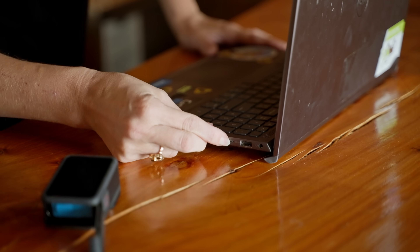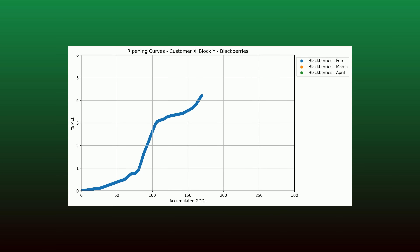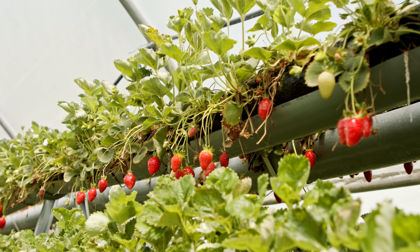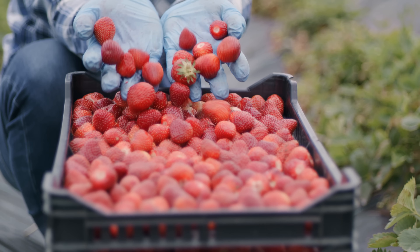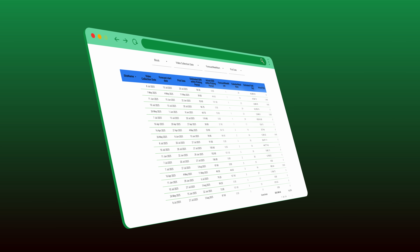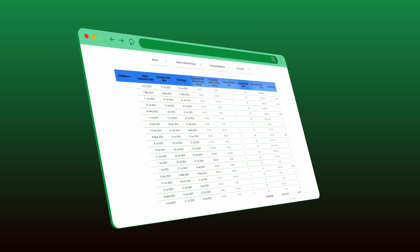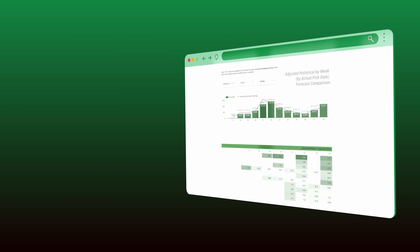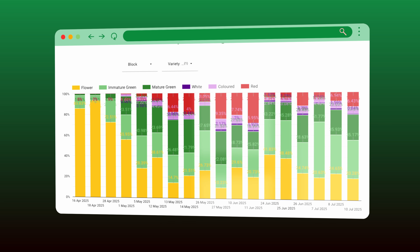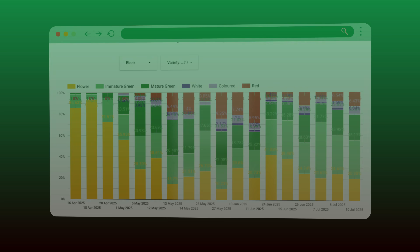For forecasting, we don't just use historical data. We look at the ripening curves of the fruit itself. We track a strawberry from a flower all the way through to a pickable fruit and look at how long that takes in each stage. We don't do that against calendar days — we do it against growing degree days, so how many heat units the plant can grow within each day, and that gives us a really accurate way to model out plant behaviour.